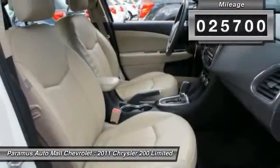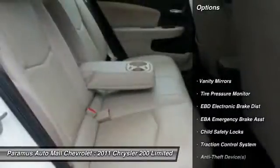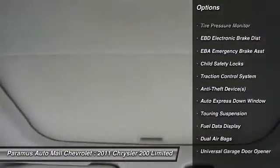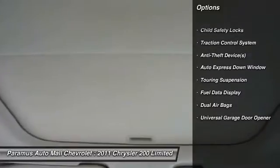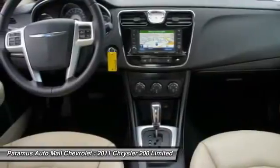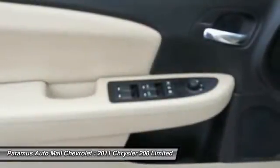Here are some of this vehicle's great options: power driver's seat, dual airbags, front air conditioning, power steering, adjustable headrests, auto express down window, cruise control, auto headlight on and off, universal garage door opener, and compass.